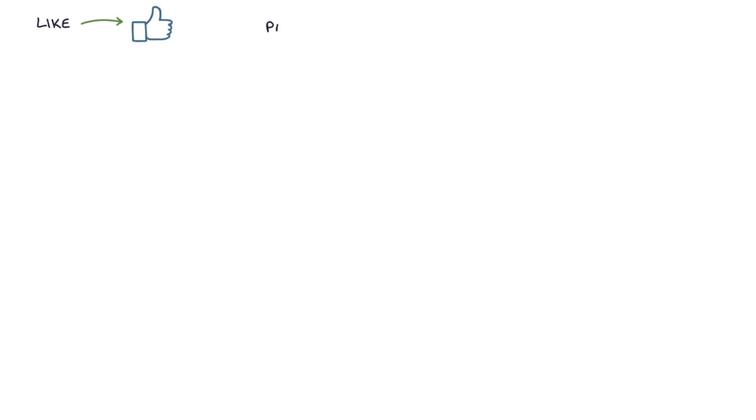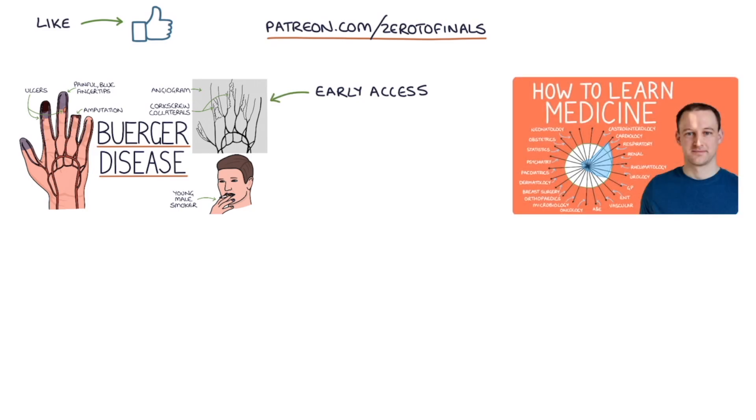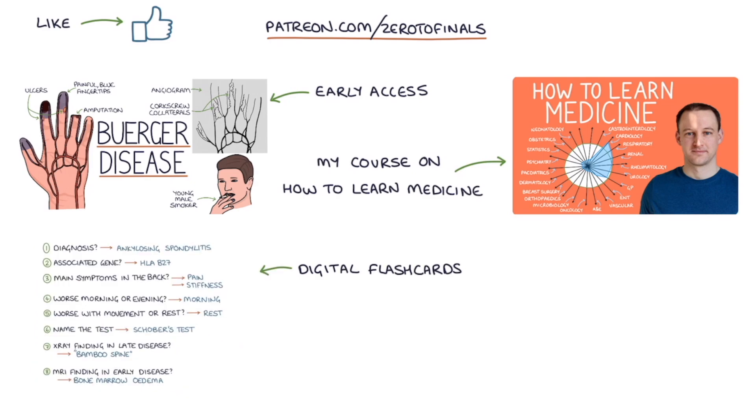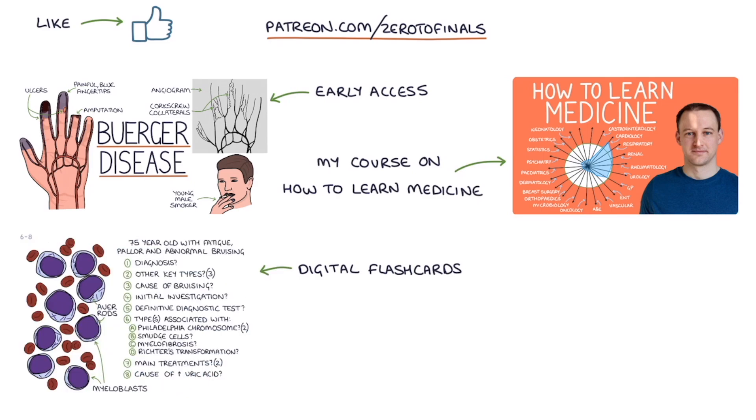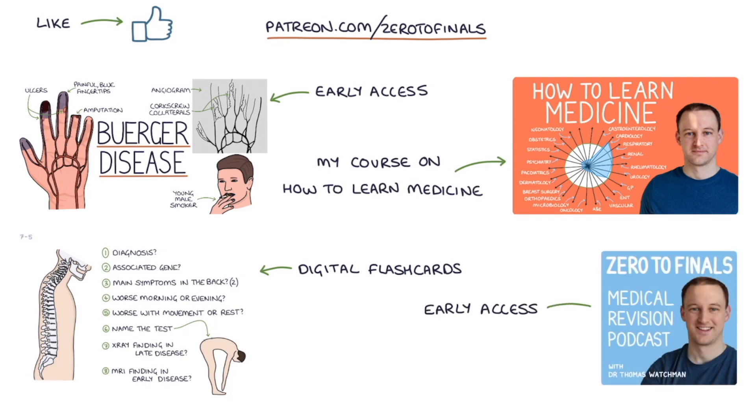If you like this video, consider joining the Zero to Finals Patreon account, where you get early access to these videos before they appear on YouTube. You also get access to a comprehensive course on how to learn medicine and do well in medical exams, digital flashcards for rapidly testing the key facts you need for medical exams, early access to the Zero to Finals podcast episodes and question podcasts, which you can use to test your knowledge on the go. Thanks for watching and I'll see you in the next video.